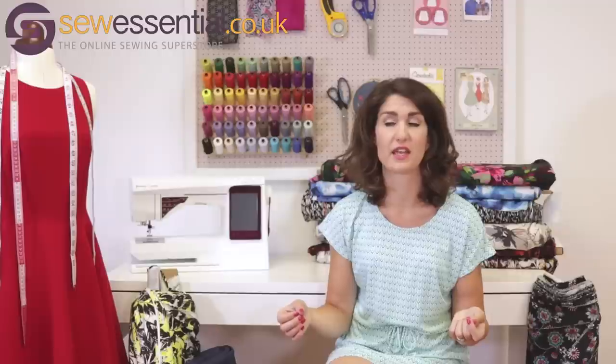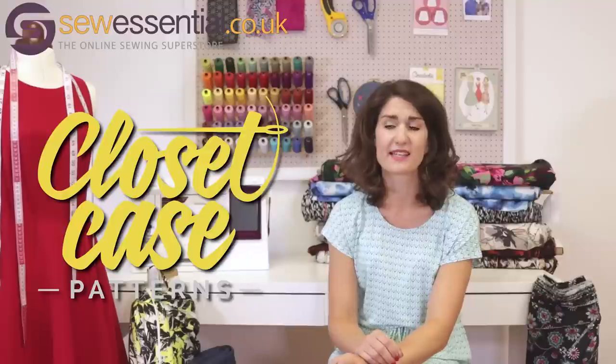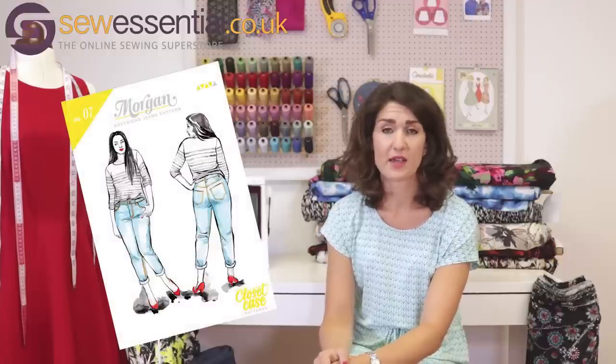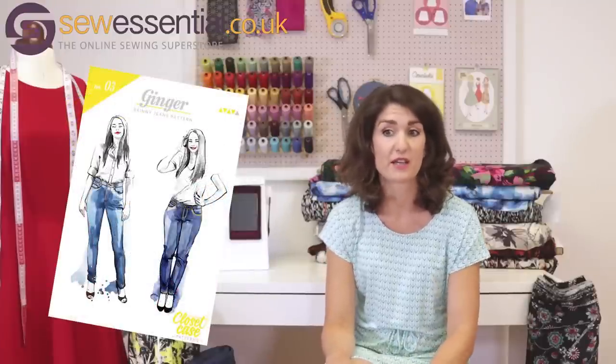The first thing I want to mention is the Closet Case Patterns that we've just added to the website. I'm really excited to have them on board — I've always liked their patterns and the amount of reviews and blog posts I've seen is just overwhelming. They're incredibly popular, which I think is a great endorsement. They have a couple of jeans patterns — the Morgan Jeans and the Ginger Jeans — and I've seen so many people make versions of these; they look absolutely fab and are very highly recommended.